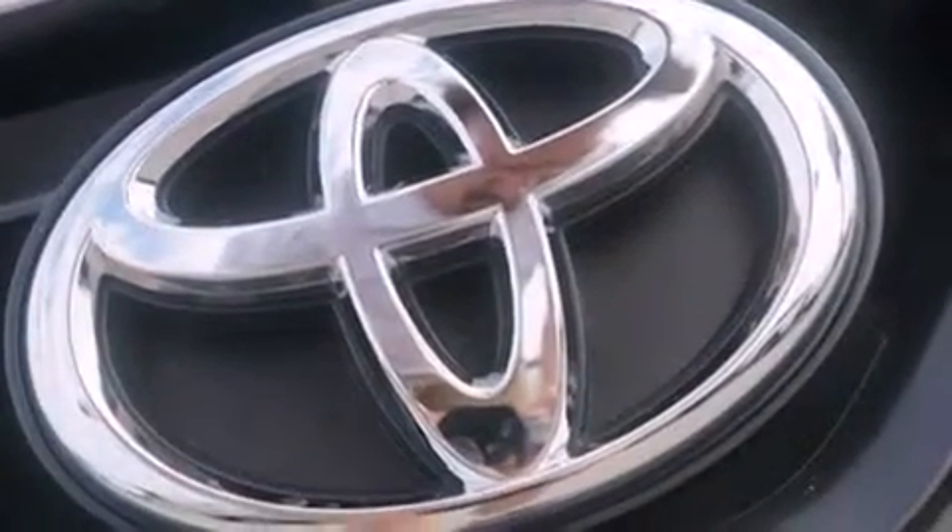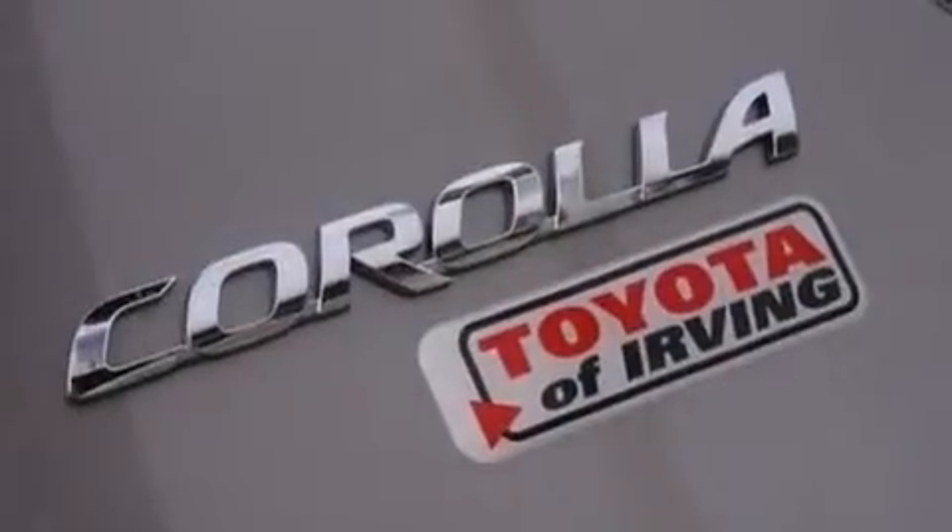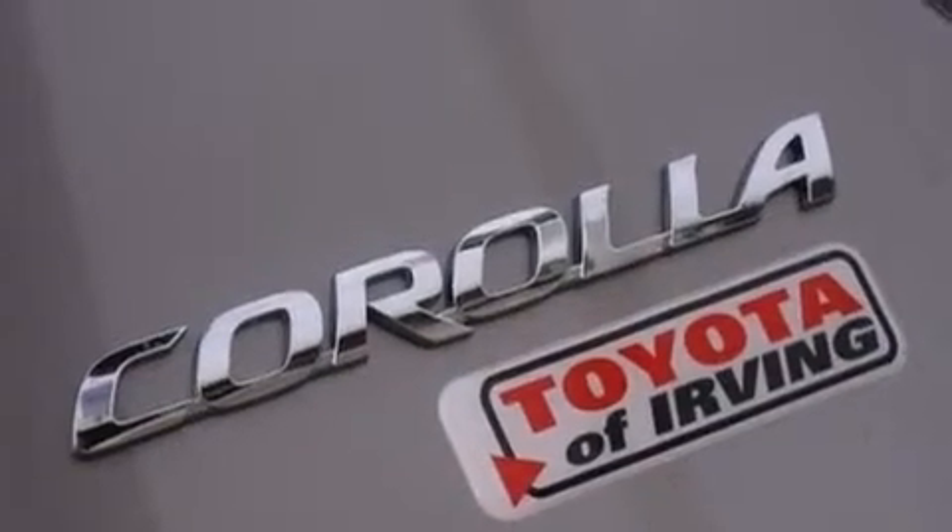Additional features include front side impact airbags, rear seat childproof door locks, a split folding rear seat, steering wheel mounted controls, and an auxiliary power outlet.